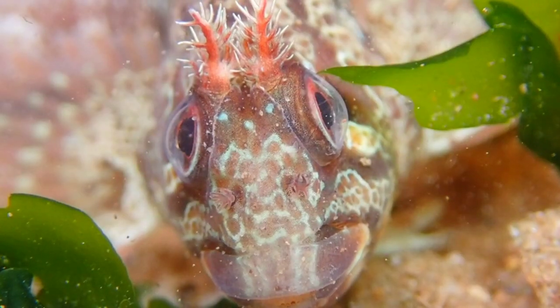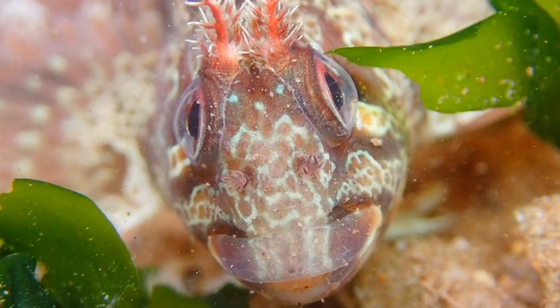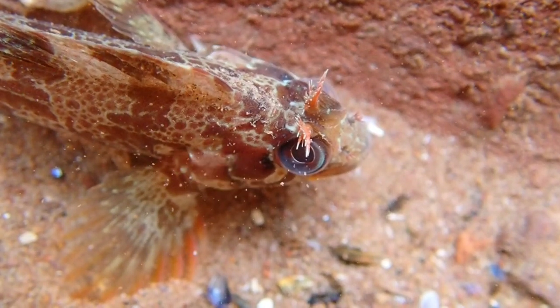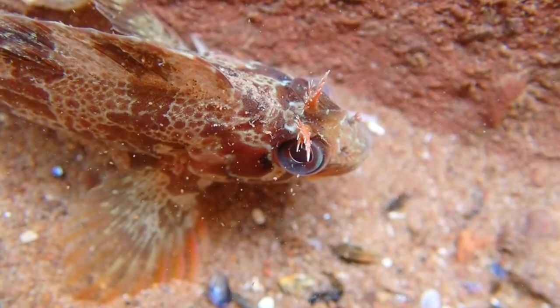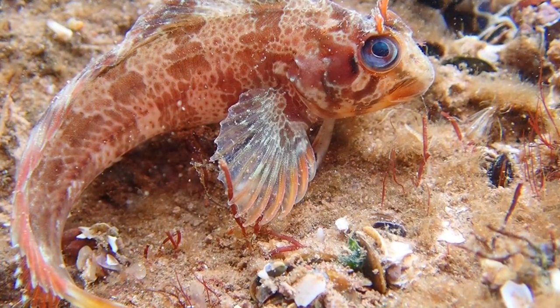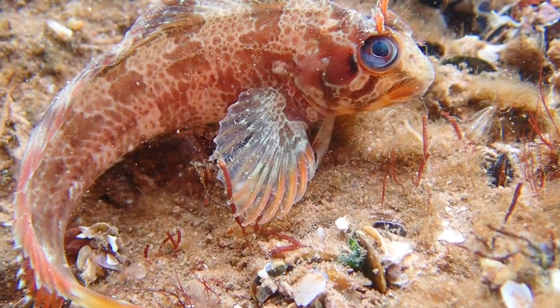If you were to return to the same spot in which you found the Tompot Blenny, you would most likely find the exact same individual in its hiding place. They have sharp teeth and feed on animals that they find on the seabed, including sea anemones, crabs and prawns.